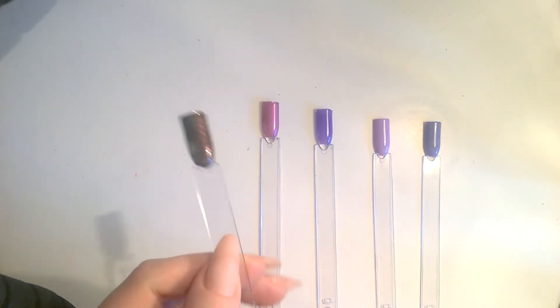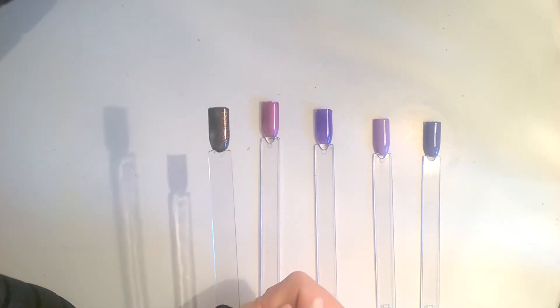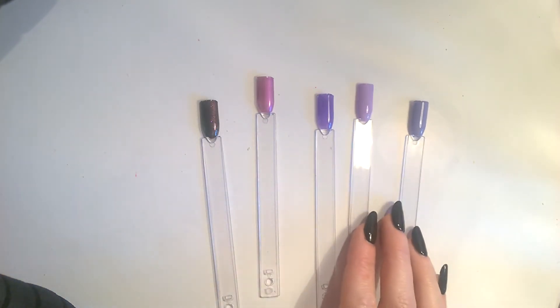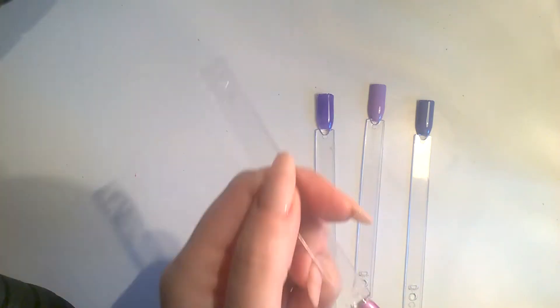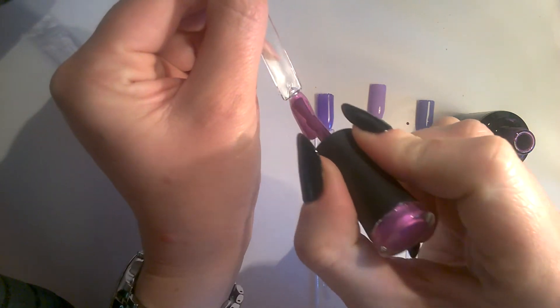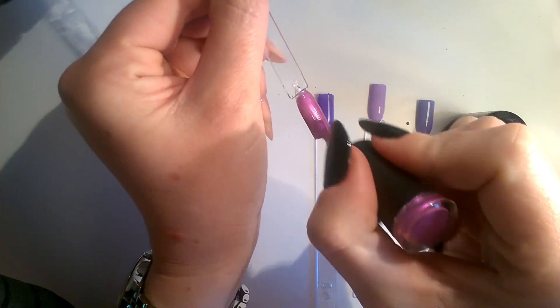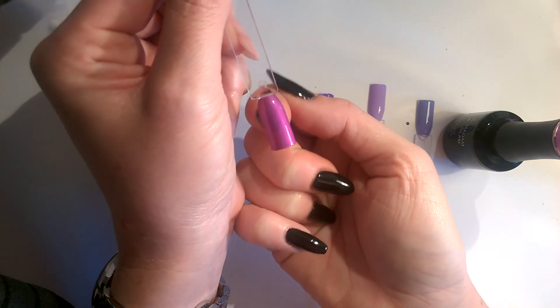After curing, Sparkly Autumn has taken on more of a purple plum tone. Moving on to the second coat - Perplexed will not be fully opaque because this takes at least three coats, and you can see even with a generous application it's still quite sheer.